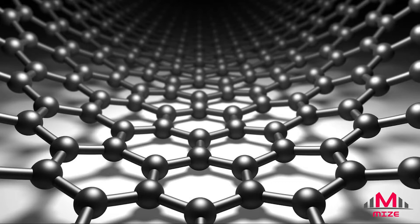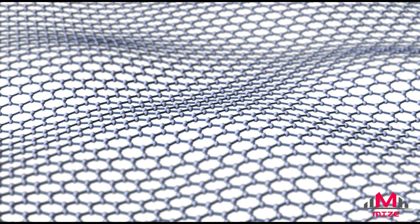Graphene is also actually the source for many other supermaterials and is the parent form of carbon nanotubes and buckyballs. However, it was only experimentally isolated on its own accord in 2003 by the aforementioned Nobel Prize winners.